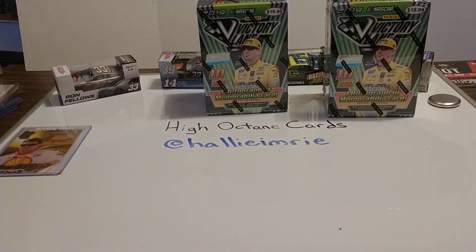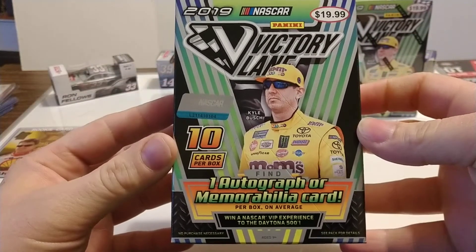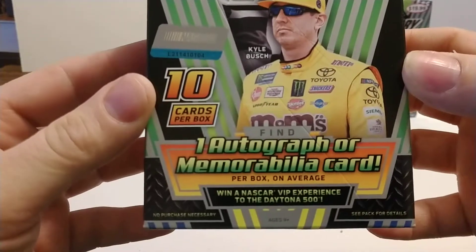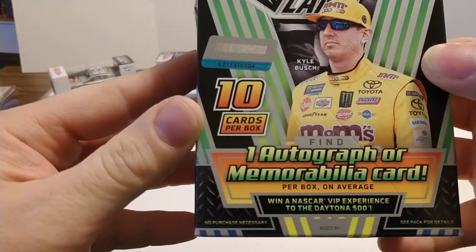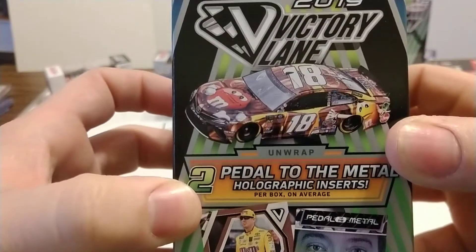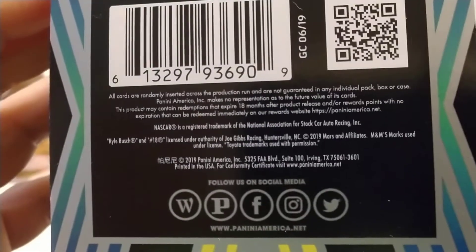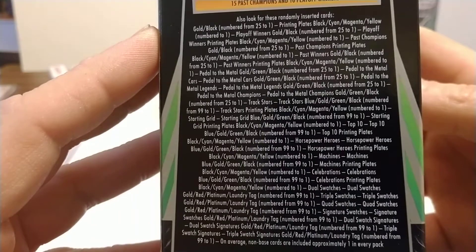We'll go ahead and start with this first box on the left of 2019 Victory Lane by Panini. Getting this overwrap off so we can get a clearer look at the box. Kyle Busch is on the cover — you see one autograph or memorabilia card per box on average, and only ten cards per box, which probably means there's just one pack per box. On the side you can see some of the cards you could possibly receive, and there are the different odds for all the different cards.